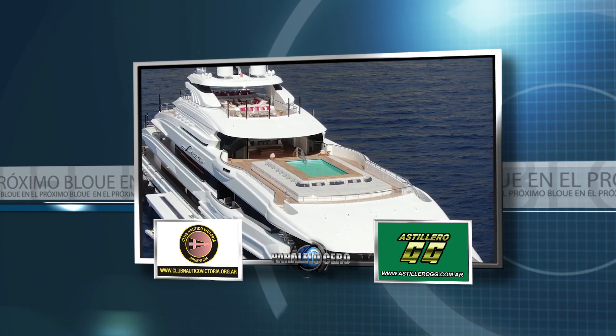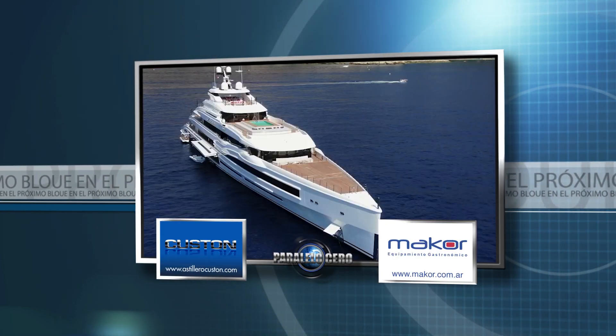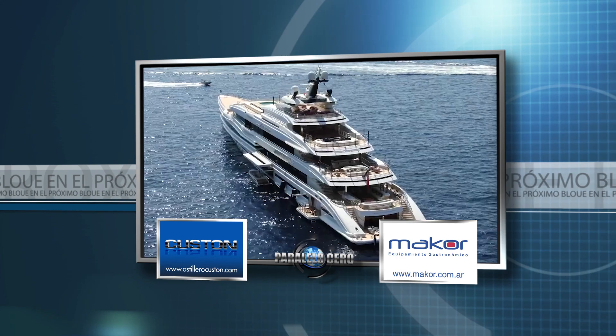En instantes en Paralelo Cero conocemos un gigante de 107 metros de eslora. Ya volvemos.